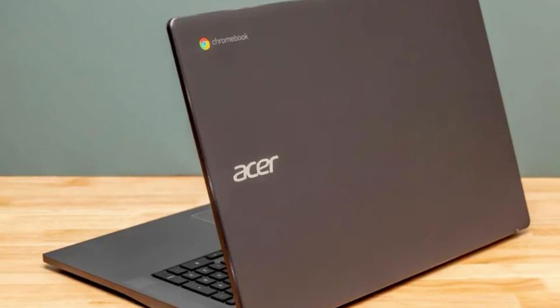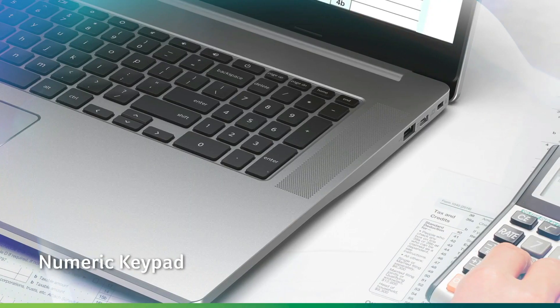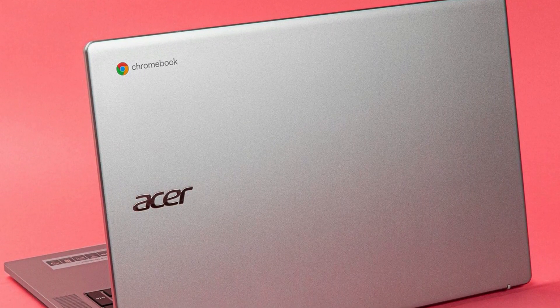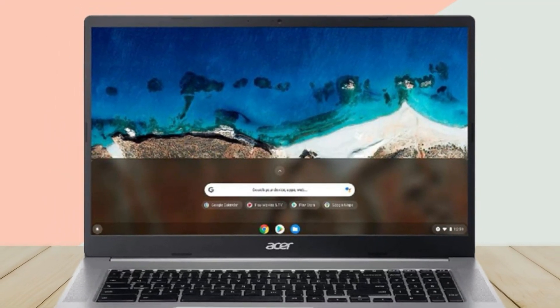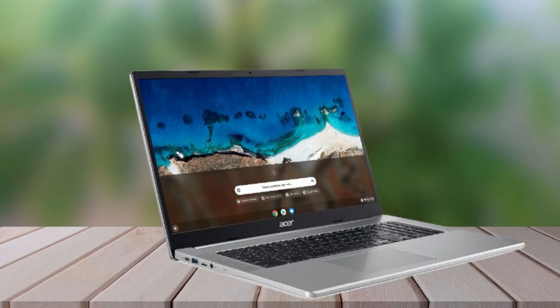However, there is indeed a niche audience for this laptop. The Chromebook 317 caters to individuals with larger hands who may find typing on standard-sized laptops uncomfortable. It offers a generous and spacious keyboard, making it a suitable choice for those who prefer a more expansive typing experience. While it may not excel in terms of display brightness, processing power, or battery life compared to some other laptops, it serves its purpose for users who prioritize having a substantial Chromebook with a huge screen.